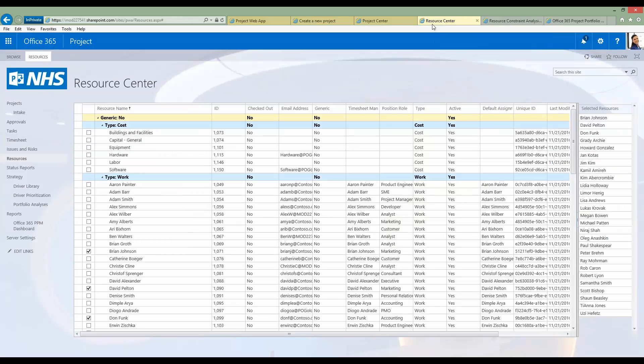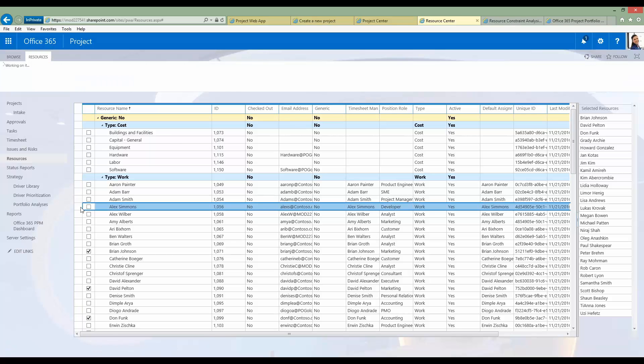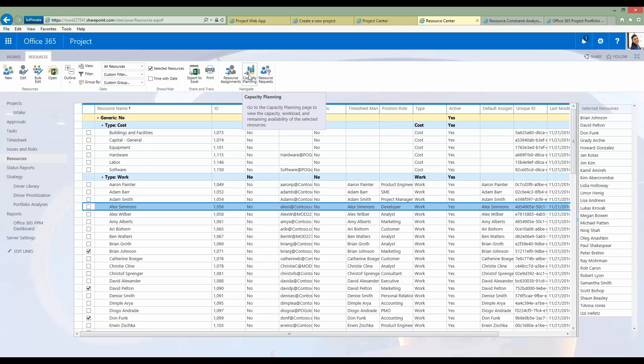Within the resource center I can see a listing of all my resources. In the enterprise resource pool, I can look at work resources — which are people or generic resources — as well as rooms or equipment, material resources, and cost resources. I've selected a few resources I want to interrogate to see what their availability looks like, so I'll click on capacity planning.